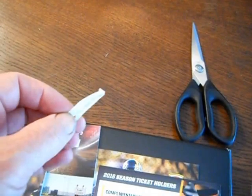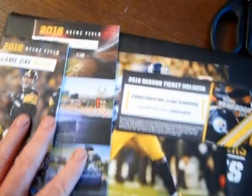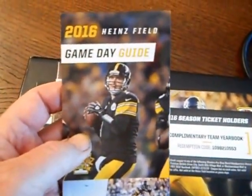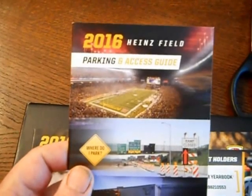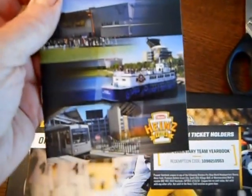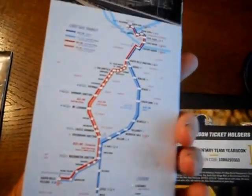It says to open, lift tab — then go get your scissors. We have a 2016 Heinz Field game day guide. We have a 2016 Heinz Field parking and access guide — shows you where to park, how to ride the T, all that kind of stuff.